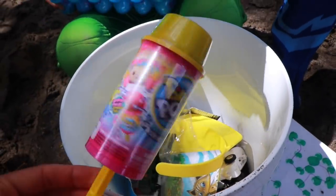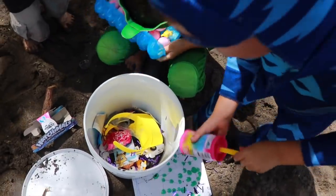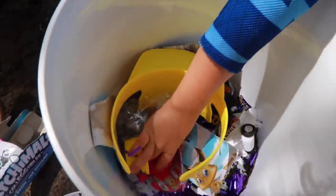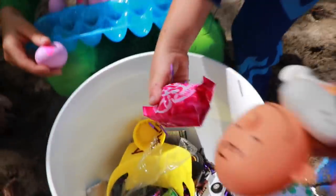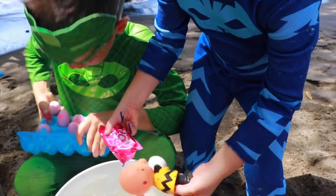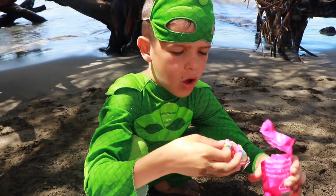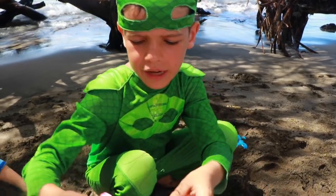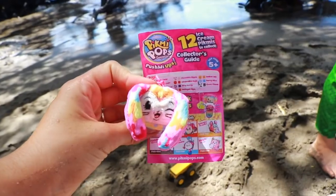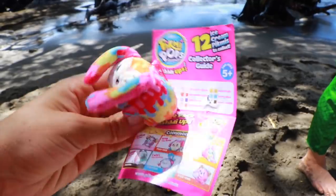And then we have a pygmy pop. Oh man, these are so awesome. Catboy, you can open it, and whoa, it just popped right out and there's all the confetti and the bucket so we don't litter on the beach. Okay, let's find out what was in our pygmy pop. I think this is a rare one — is it a rare one? Our pygmy pop we got is called Icy and she's common. It's a cute little bunny.